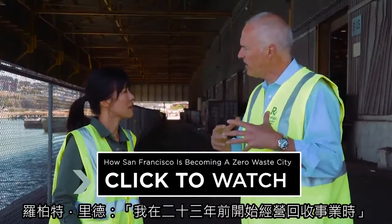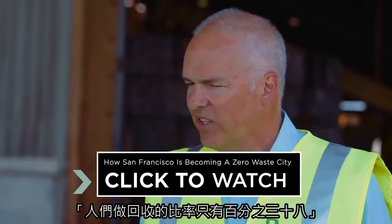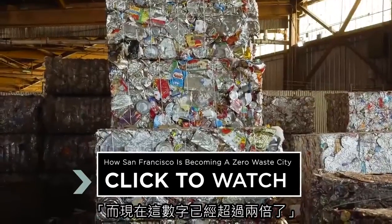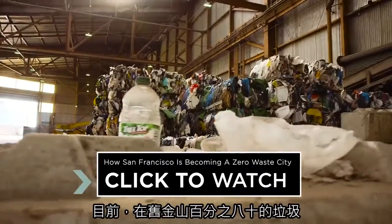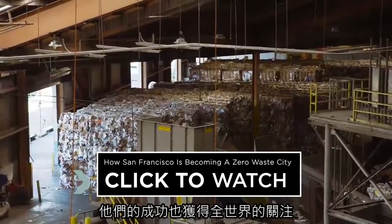When I started at Recology 23 years ago, the recycling rate was around 38 percent. Today, we've more than doubled that. So far, San Francisco has diverted 80 percent of its waste away from landfills, and its success has been getting global attention.